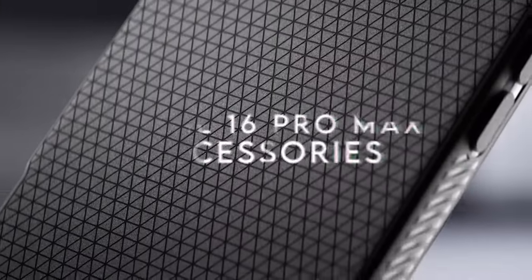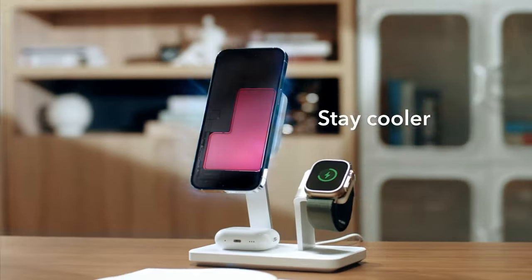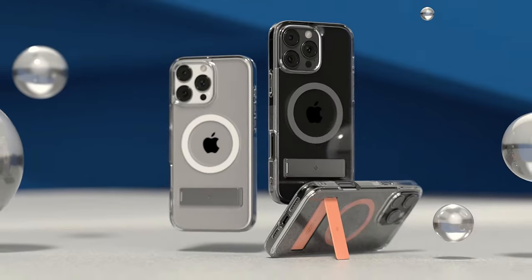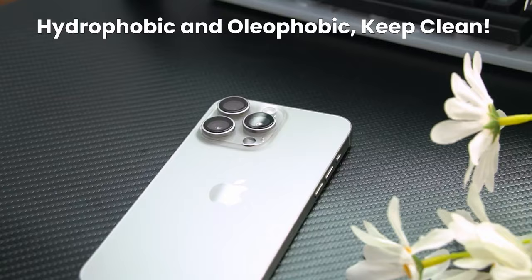In today's video, we're diving into the best accessories for the iPhone 16 Pro Max. Whether you're looking to protect your device, enhance its features, or just make everyday use more convenient, we've got you covered. From top quality cases and screen protectors to the latest wireless chargers, headphones, and more, we'll show you the must-have accessories that will take your iPhone 16 Pro Max experience to the next level. So let's jump right in.